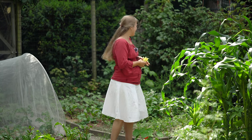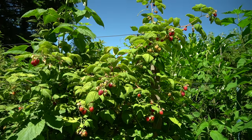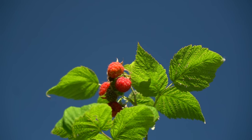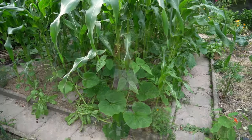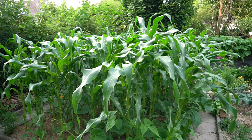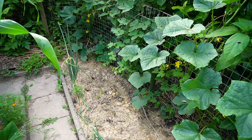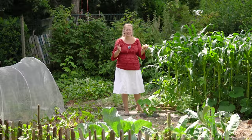Da hinten sind unsere Himbeeren. Wir hatten noch nie so gute Sommer-Himbeeren wie dieses Jahr – so aromatisch, lecker, fast gar keine Würmer drin. Jeden Tag geht es hier ins Himbeerbeet, vor allem mit der kleinen Maus. Neben mir seht ihr große grüne Pflanzen – das sind Maispflanzen in Kombination mit Stangenbohnen und Kürbispflanzen, Milpa, ganz klassisch. Und neben dem Mais, da hinten in der Ecke, haben wir die Gurke Tanja stehen – die haben wir schon lange im Programm, die ist super. Da brauche ich kein Gewächshaus, aber ich muss sie regelmäßig gießen, am besten jeden Tag.